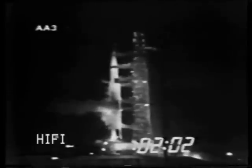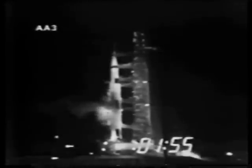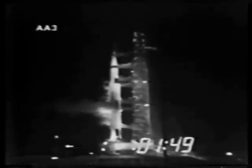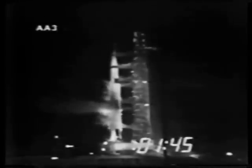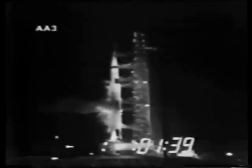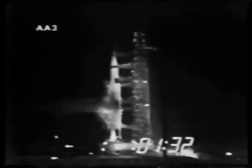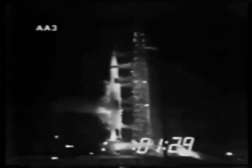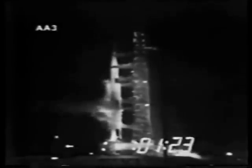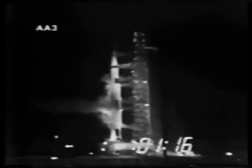Approaching the two-minute mark. Mark T-minus two minutes and counting, and the countdown continues to move along smoothly. Now in the terminal countdown portion, the automatic sequencer has stopped replenishing the liquid oxygen and liquid hydrogen. We are standing by to begin pressurization of the fuel tanks — the second-stage fuel tank pressurized, third-stage fuel tank pressurized. T-minus 90 seconds, countdown continuing smoothly. S-4B propellants pressurized, using the workaround, showing the S-4B propellants have been pressurized.